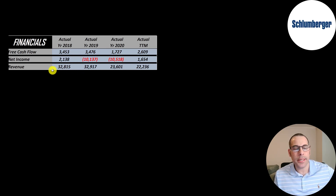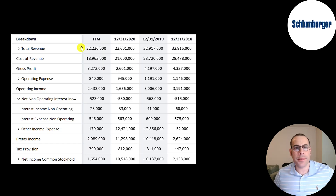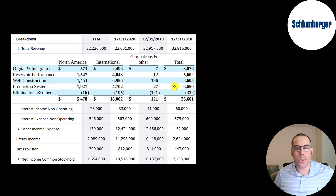Revenue, which is sales for the company, was highest in 2018 and 2019, and a lot lower in 2020 and the trailing 12 months due to lower commodity prices. Here's a breakdown of their 2020 revenue: $18 billion is international and $5.5 billion is in North America. A benefit of investing in a company that sells products around the world is if one country is struggling they can focus on other countries. Digital and integration is the smallest division at $3 billion, reservoir performance is $5.6 billion, well construction is their biggest at $8.6 billion, and production systems is $6.7 billion. They do more international business in each division than in North America.